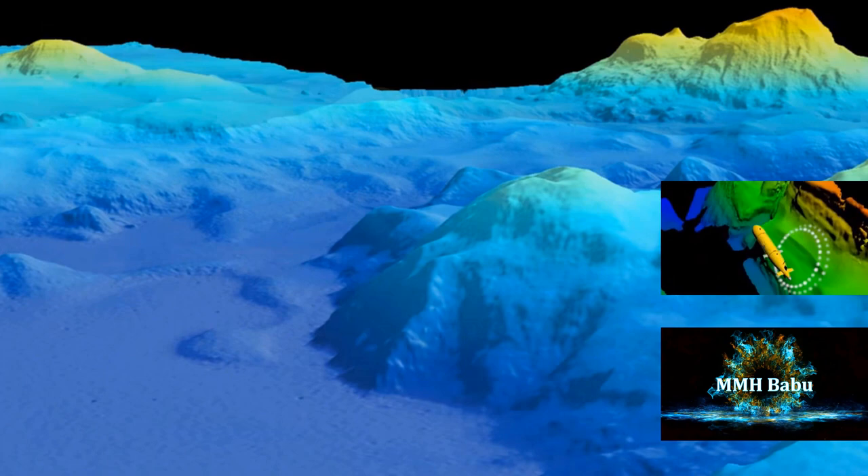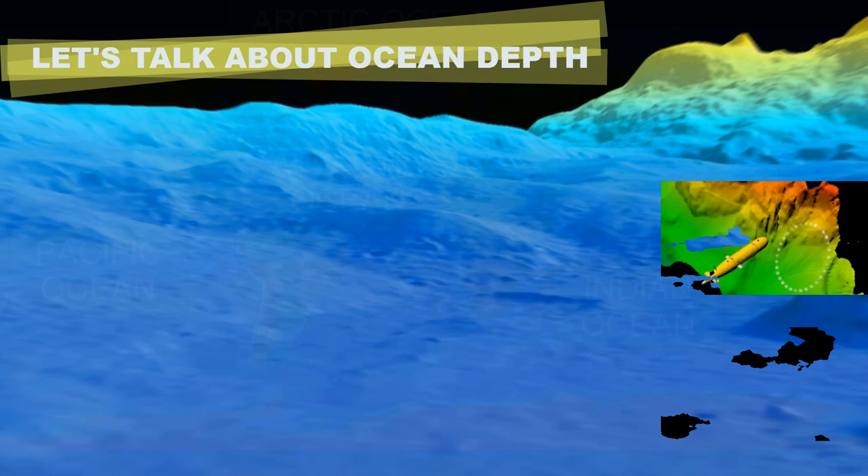A flat map is easy to use to see all areas of the planet at the same time, though such a map is naturally inaccurate.